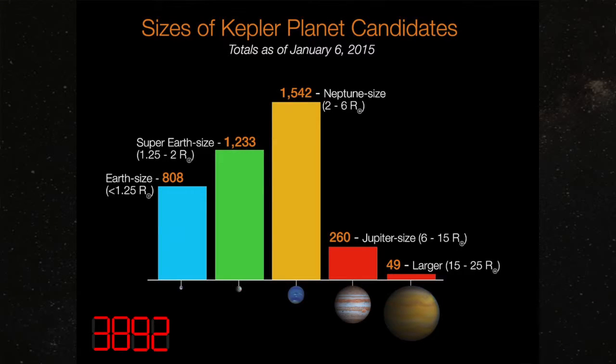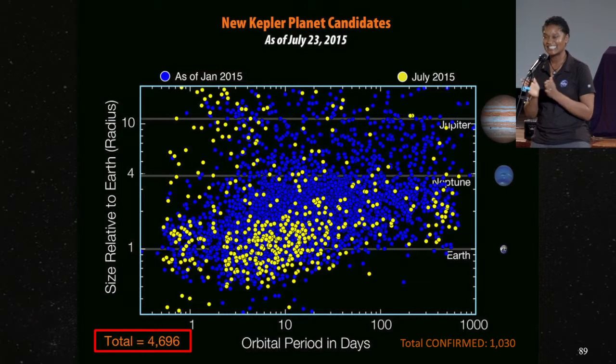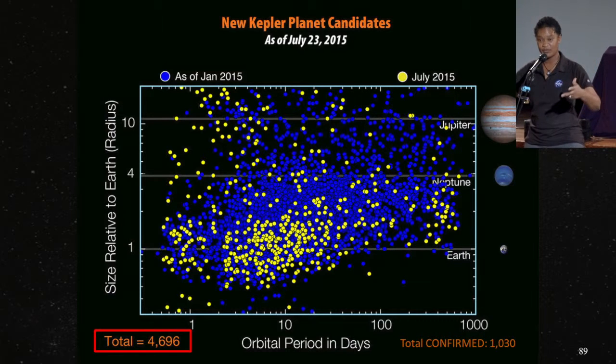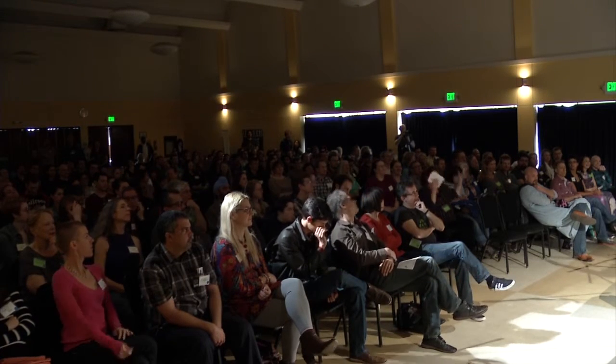As of January 6, 2015, this shows 3,892 planets pulled out of that data, arrayed by size. You can see Earth-sized ones — about 800; about 1,200 up to two times Earth size; 1,500 Neptune-sized ones (they're not sure why that size seems more frequent); Jupiter-sized ones at 260; and even some up to 25 times the radius of Jupiter. Scientists didn't quite think planets could get that big and had to revise their theory of planet formation. The highest total as of today is 4,696 planets that Kepler has seen in its data. They've done follow-up observations to confirm about 1,030 with ground-based telescopes.